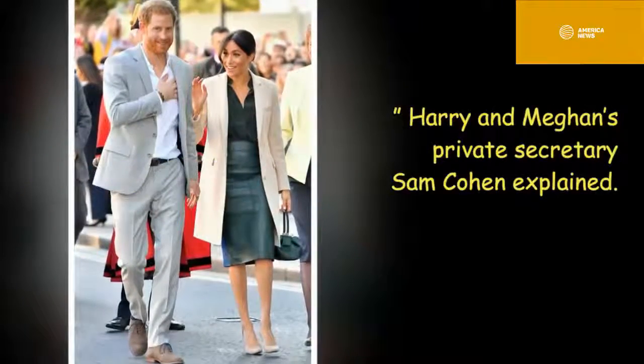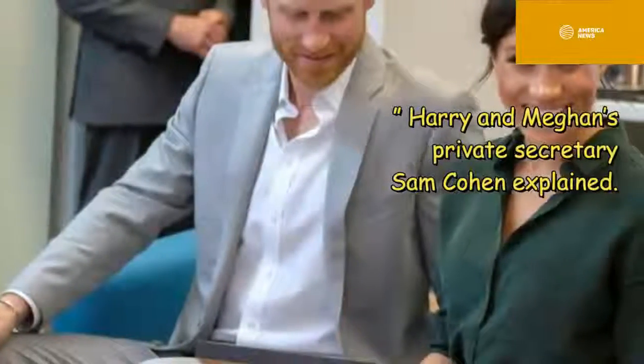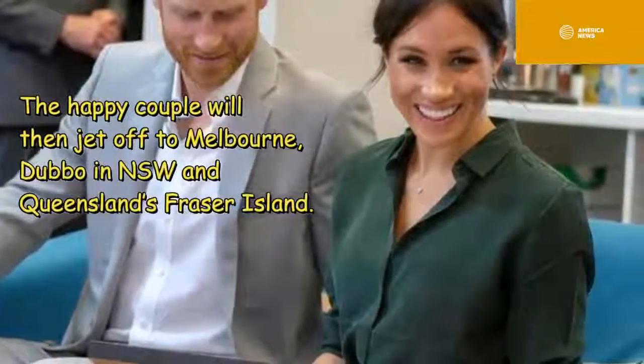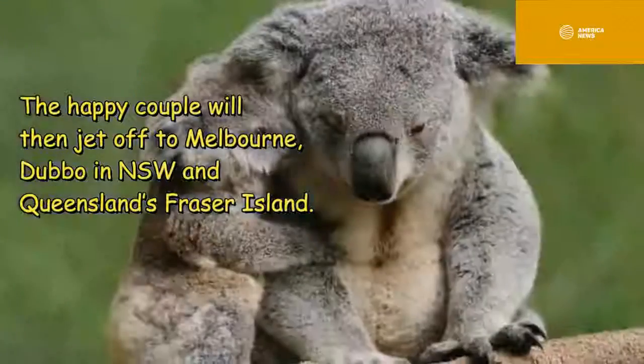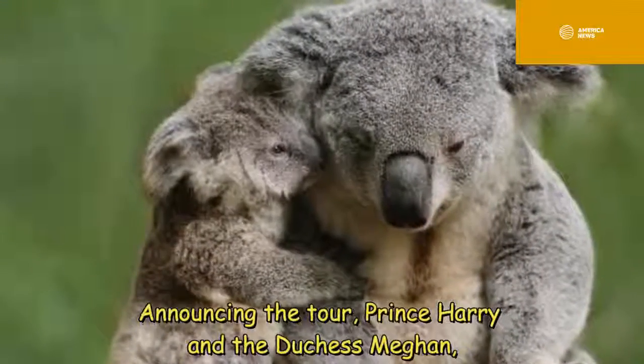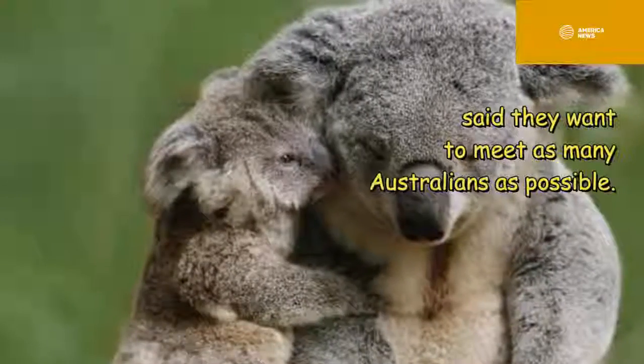Harry and Meghan's private secretary Sam Cohen explained the happy couple will then jet off to Melbourne, Dubbo in New South Wales, and Queensland's Fraser Island. Announcing the tour, Prince Harry and the Duchess Meghan said they want to meet as many Australians as possible.